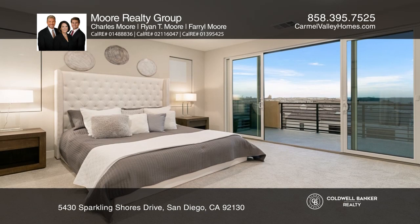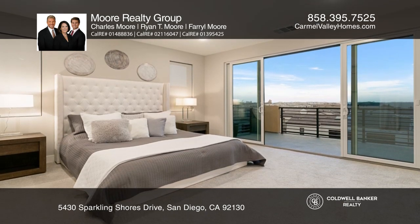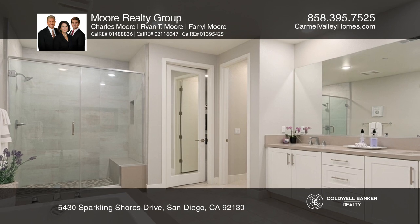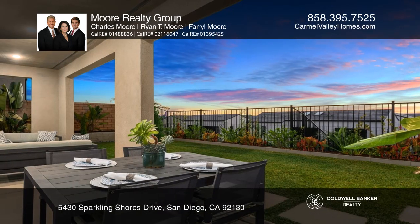The kitchen is furnished with Bosch and Sub-Zero stainless steel appliances, a walk-in pantry, and an island. The open floor plan connects the kitchen to the family and dining spaces.